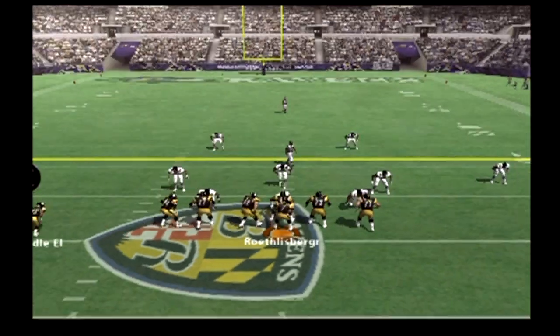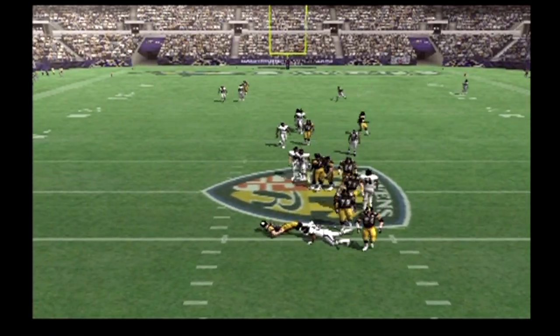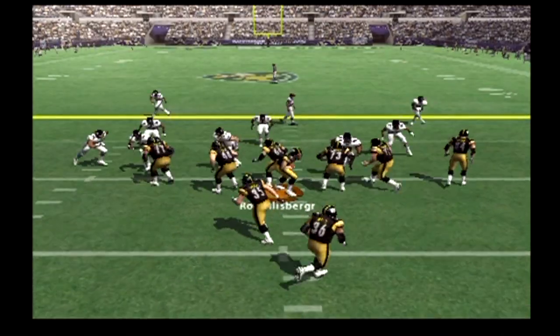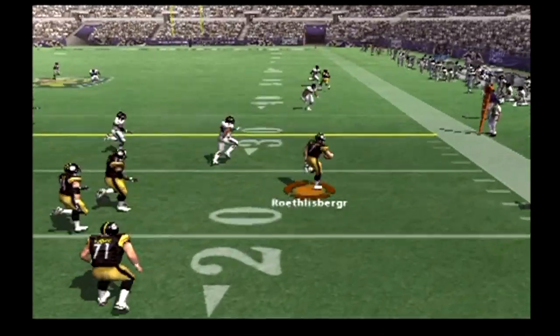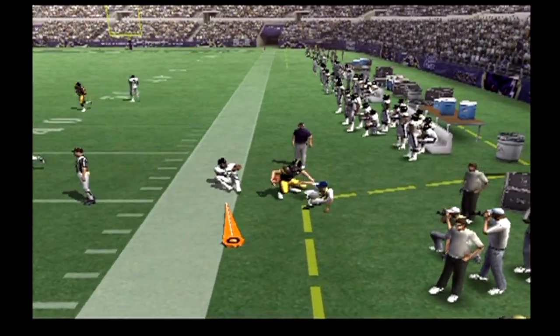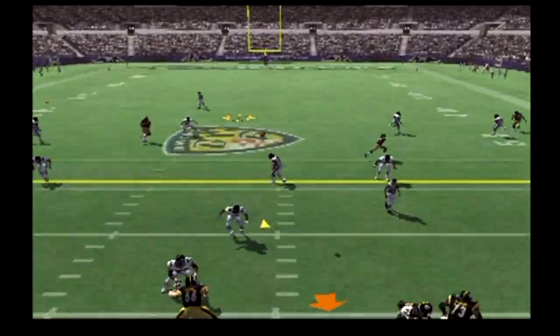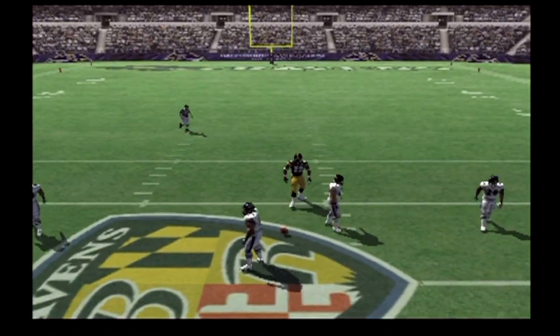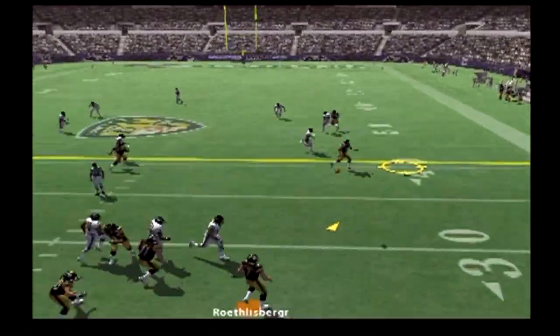Only one man in the backfield, pressure coming, stepping up. They'll lose yardage on that tackle. Goal from the I-formation on the carry. Buying time, he's gonna run and he is bumped out of bounds at the back. Set with only one back behind him, surveying the field, gets rid of it. Incomplete. Drops back, pressure, rolling out to his right, on the money.